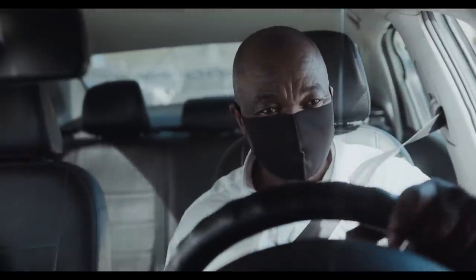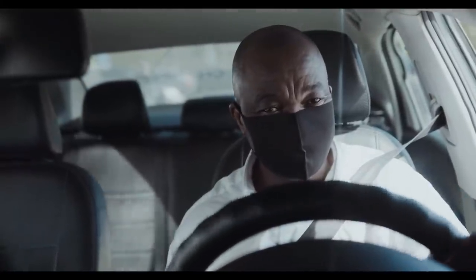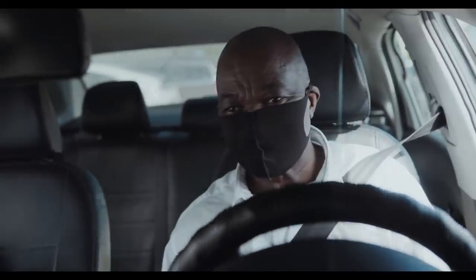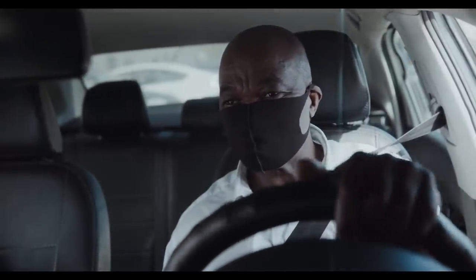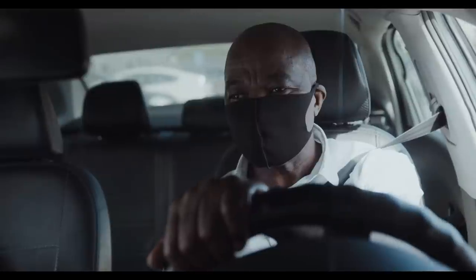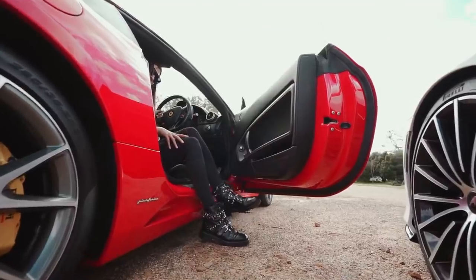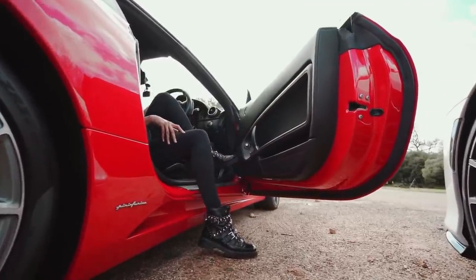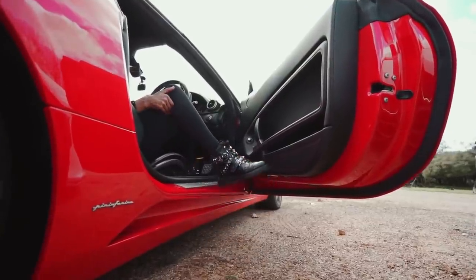Most of the interior of an automobile consists of plastic held together with a number of adhesives and sealers. Such materials release volatile organic compounds via outgassing or offgassing. These fumes are generally attributed to mixtures of many different chemicals offgassing and to plasticizers, although their vapor pressures are very low and they are not considered volatile.